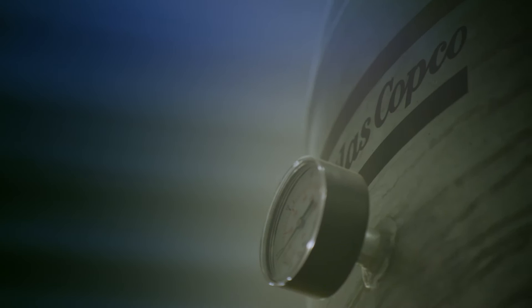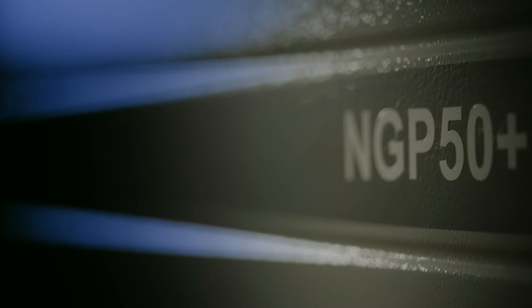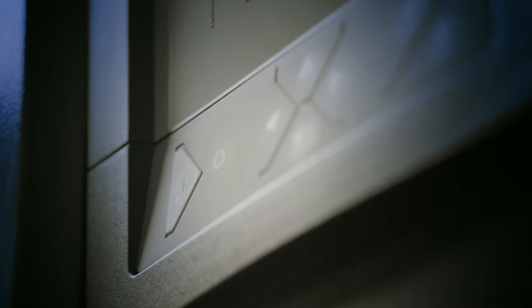Thanks to Atlas Copco's high-pressure nitrogen skid, Brefni Air are capable of producing their own nitrogen on-site, which they then bottle at pressures up to 300 bar. This reduces costs to Brefni Air by up to 80% in comparison to purchasing bottles.